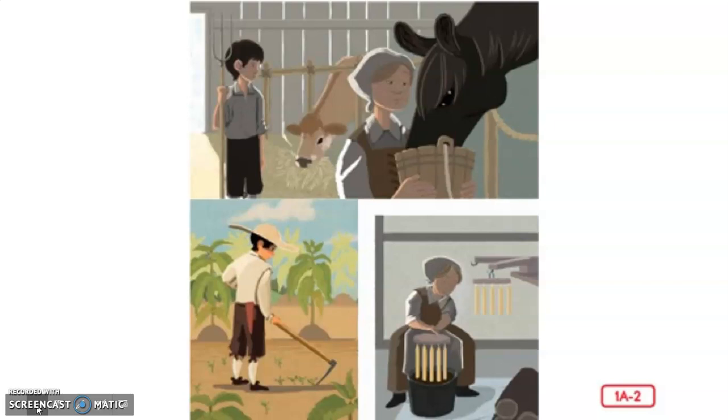There were no sinks or faucets with running water inside the house, so you had to fetch any water you needed for drinking, cooking, or cleaning from the nearby creek or the well outside. There were no malls with clothing stores, so you had to make your own clothes. There were no supermarkets, so you had to grow your own vegetables, milk your own cows, and make your own cheese. Imagine doing all that work every day.